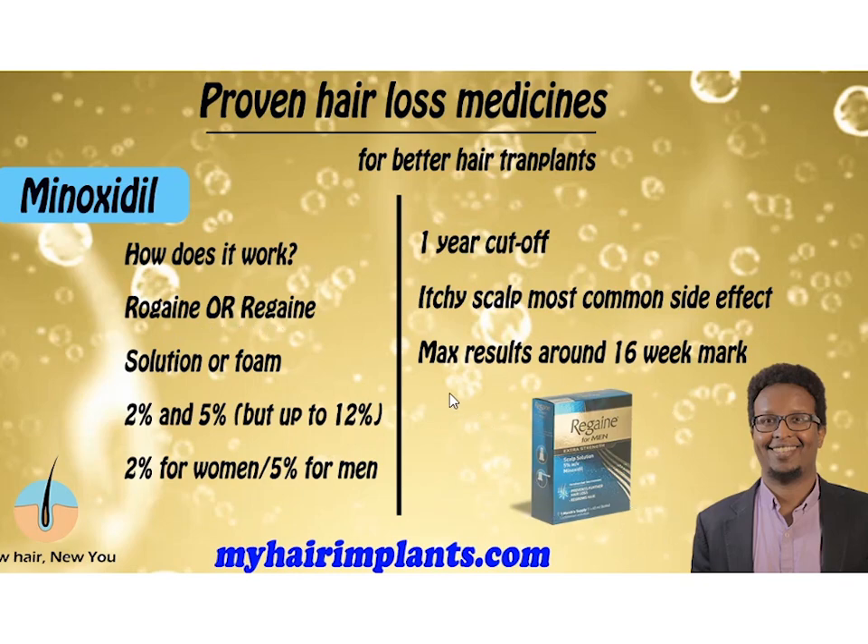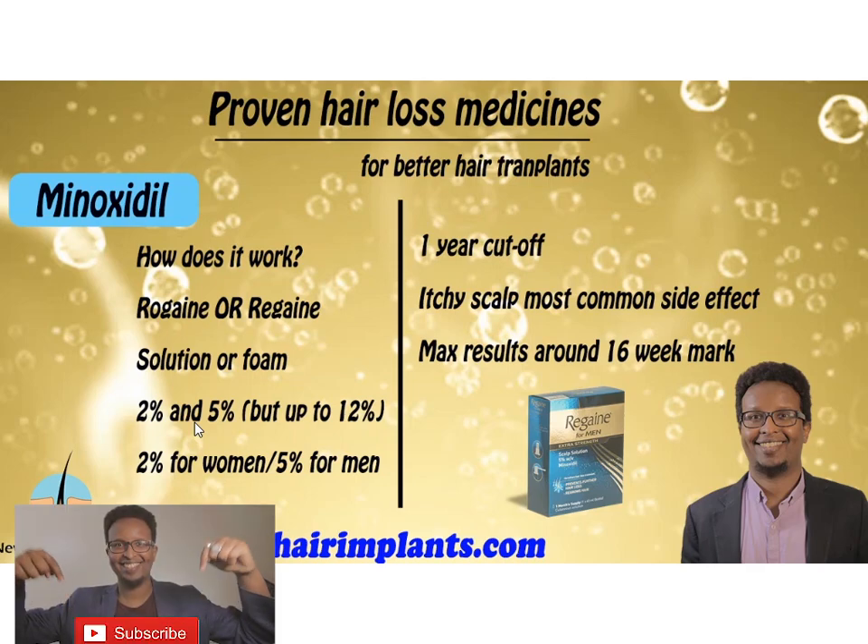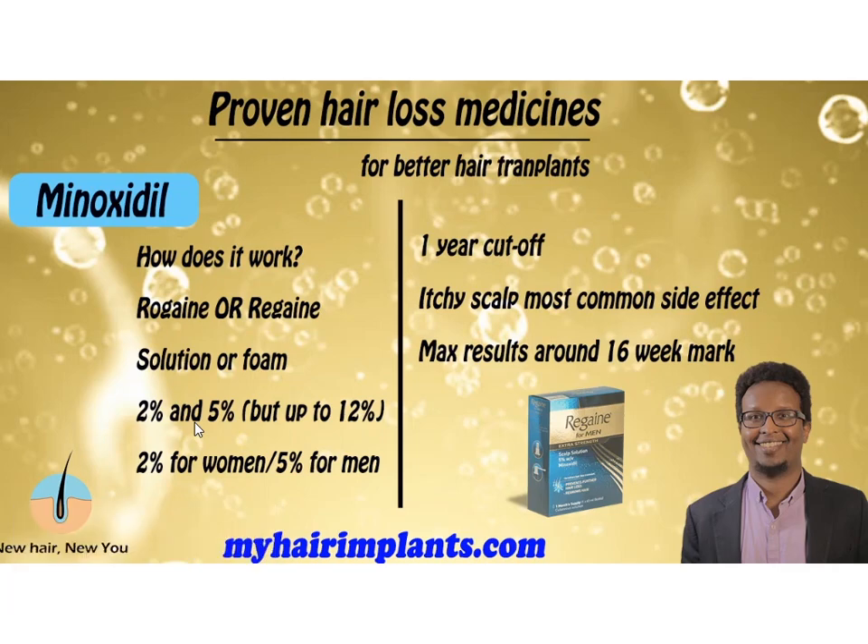This packaging here is the Regaine version — I believe Regaine is marketed for the rest of the world, while Rogaine is strictly for North America. It comes in solution or foam; there's no difference in effectiveness, it's just that the foam is easier to apply — the solution can sometimes cause itchiness. It comes in two strengths: 2% and 5%. Those are the official strengths, but you can get up to 12% if you go to a specialist clinic for a customized formulation. Having worked in a hair loss clinic where we made this in the lab, if you try to go over 15% the ingredient just won't dissolve — it turns into crystals.